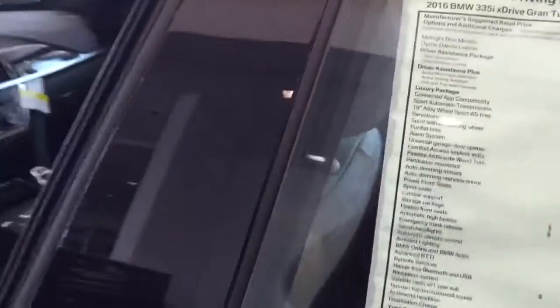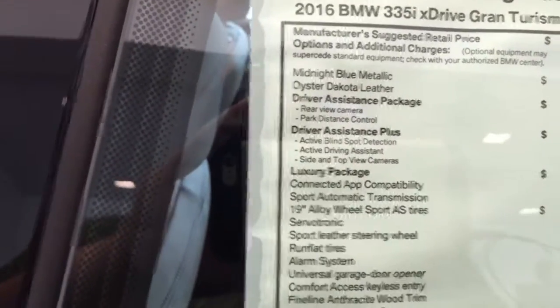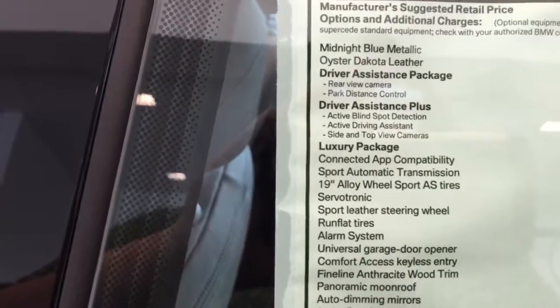This particular vehicle does come equipped with the driver's system package that includes your rearview camera. It has driver's system plus, which gives you the active blind spot detection and driver's assist with a top view camera where you can actually see the vehicle 360.